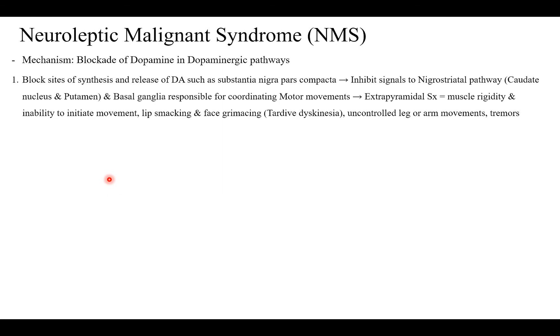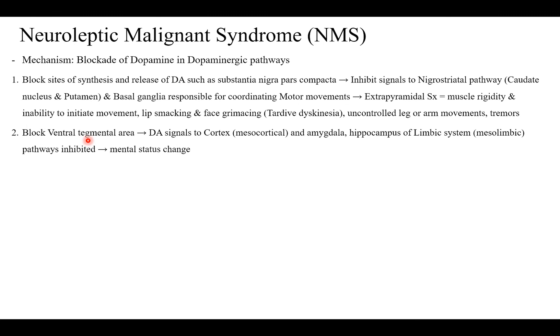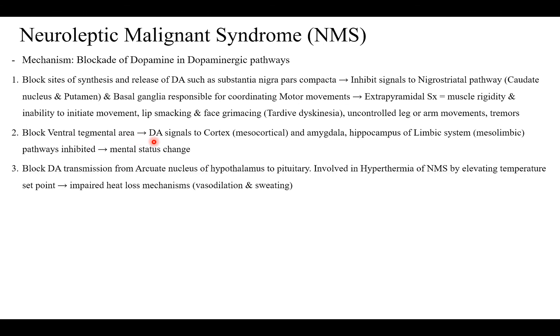So what are the mechanisms — how does this occur in the body? There is blockade of synthesis and release of dopamine from the substantia nigra, blockade of the ventral tegmental area where dopamine is released, and blockade of dopamine transmission from the arcuate nucleus. I recommend you pause this video and quickly look up where these areas are located to get a more visual understanding.